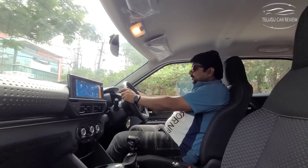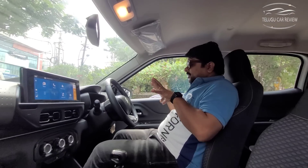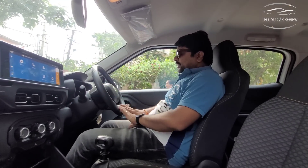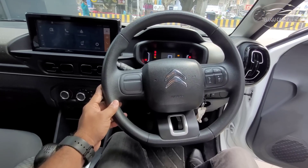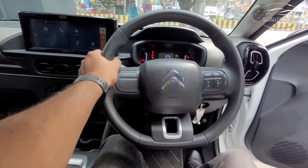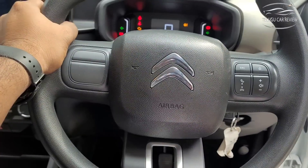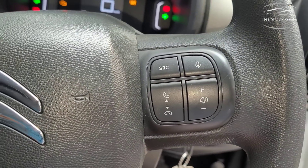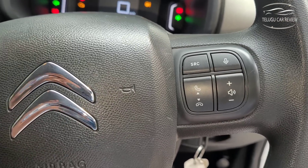Looking at the steering wheel — it is a three-spoke steering wheel with a stylish look and nice design elements. The company has made it very attractive. Steering-mounted controls are provided including radio controls, sound controls, and voice commands.